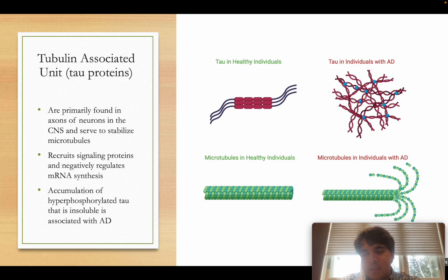Unlike typical liver cells or skin cells, neurons don't regenerate — once they die, they are gone forever. They are a special cell type that, once lost, are not coming back. The key takeaway here is that the accumulation of hyperphosphorylated tubulin-associated units is something commonly seen in Alzheimer's patients.